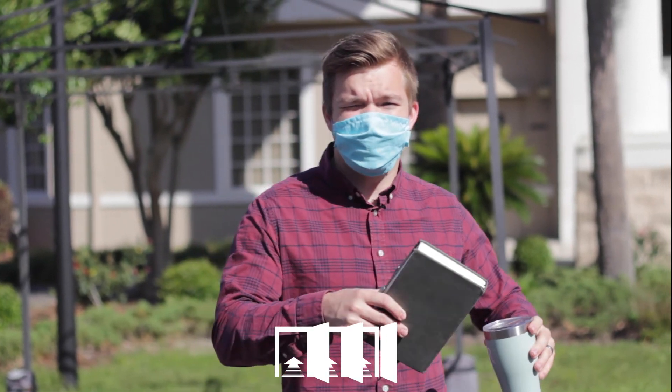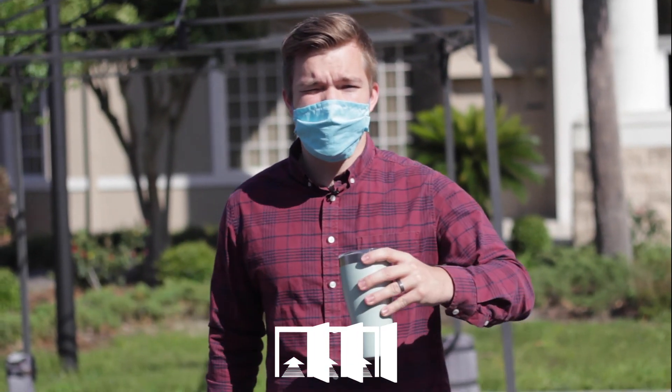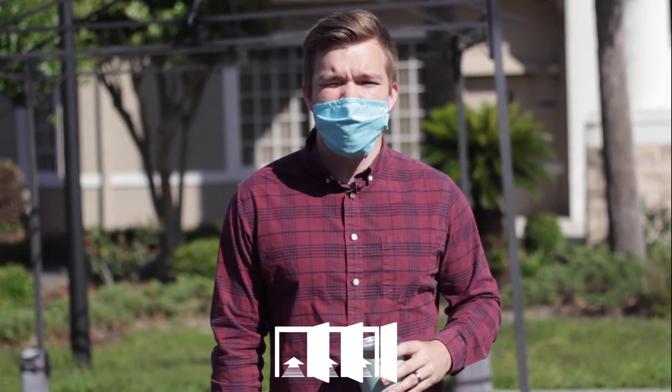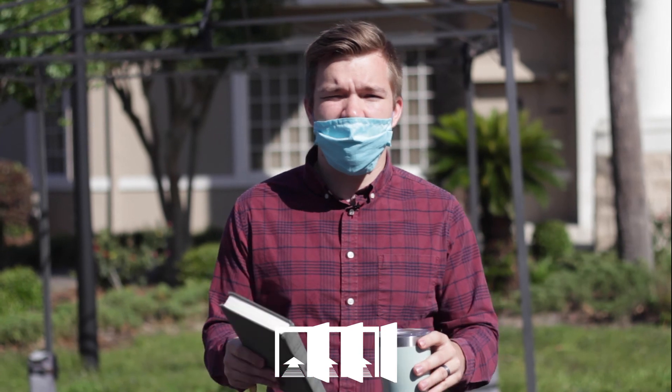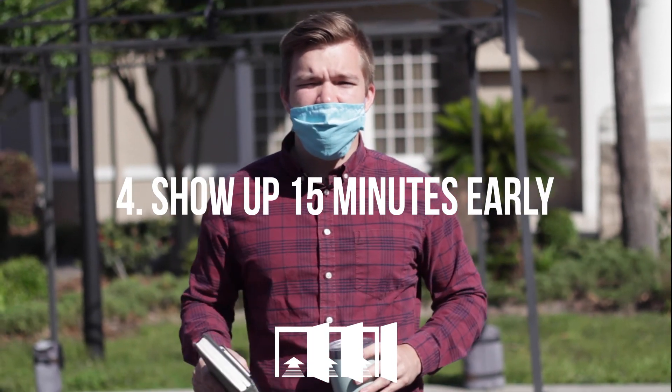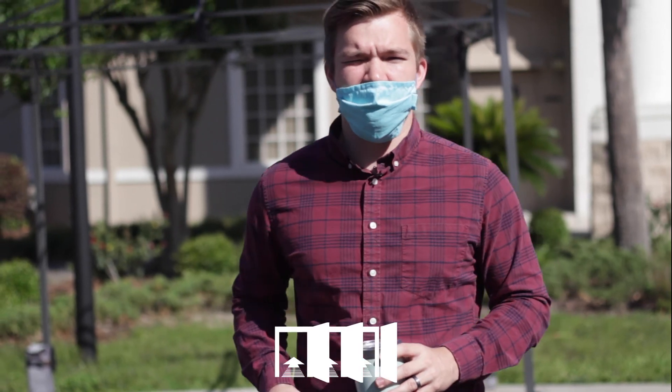Step number four: I'm here, I've got my face mask on, my Bible in hand, and I've got my coffee — because there's not going to be coffee here. The first thing I'm going to do when I get here is make sure I'm here on time, which means 15 minutes early. So step number four is show up 15 minutes early.